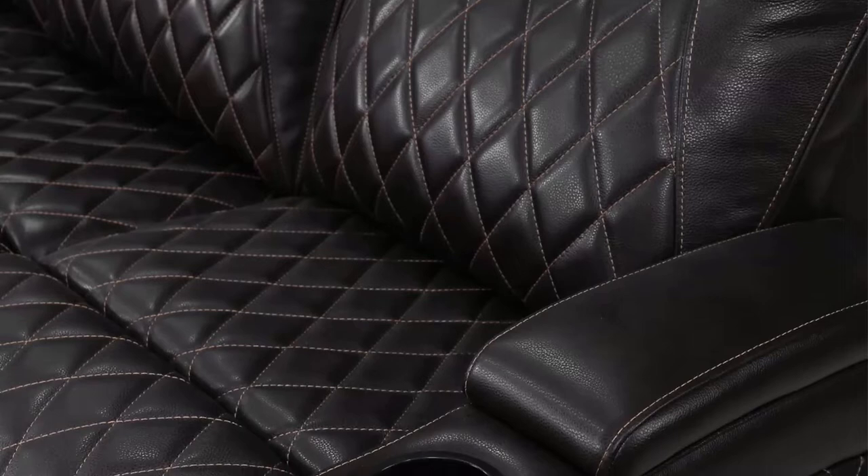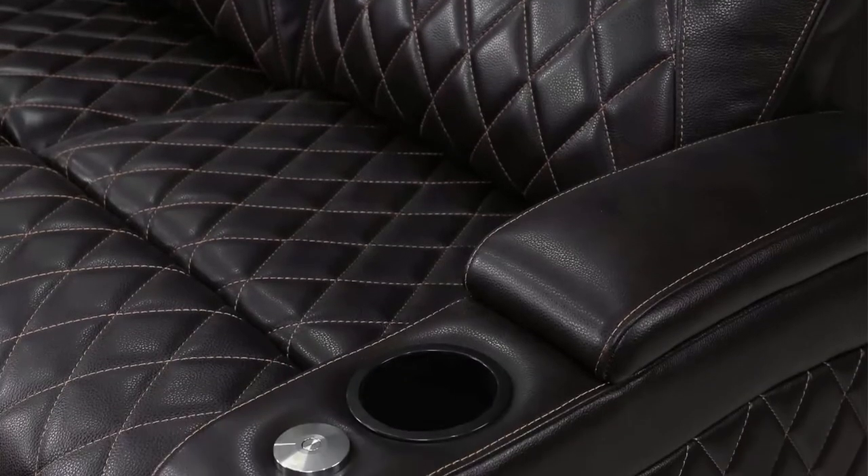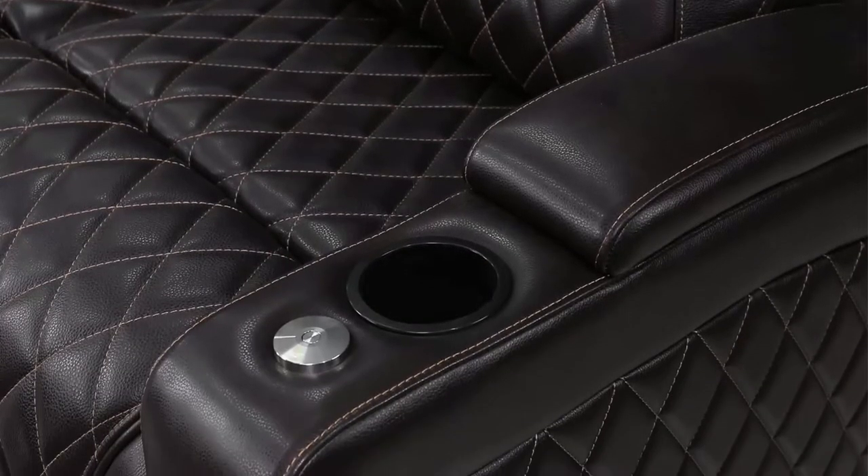Reclining mechanism: recline comfortably while saving space with the wall hugging feature. This feature allows you to conserve space.